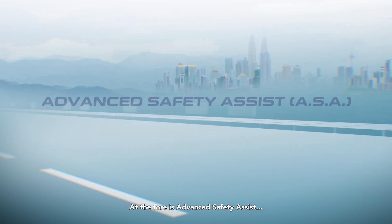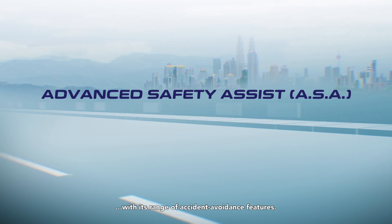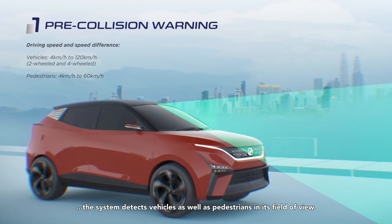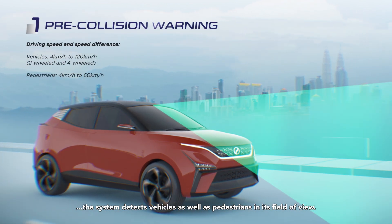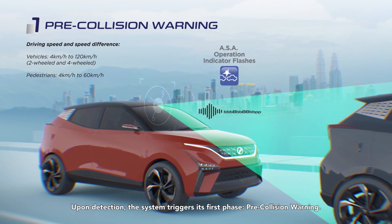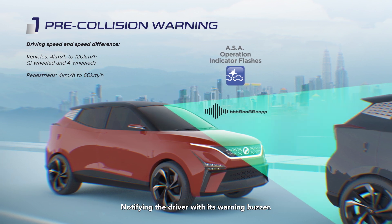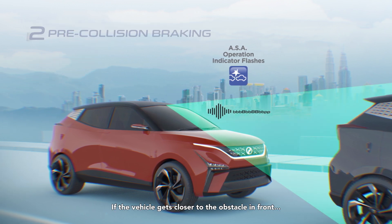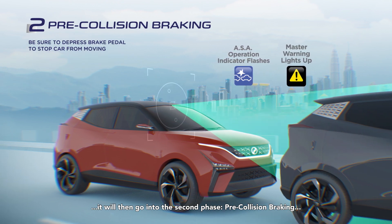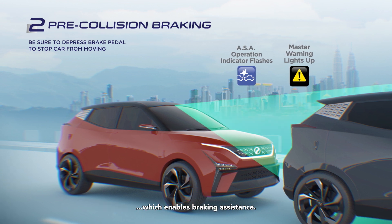At the fore is Advanced Safety Assist with its range of accident avoidance features. Using the integrated stereo camera, the system detects vehicles as well as pedestrians in its field of view. Upon detection, the system triggers its first phase, Pre-Collision Warning, notifying the driver with its warning buzzer. If the vehicle gets closer to the obstacle in front, it will then go into the second phase, Pre-Collision Braking.